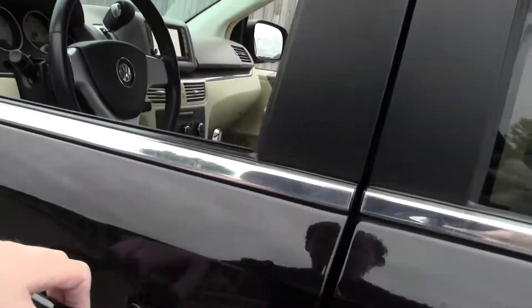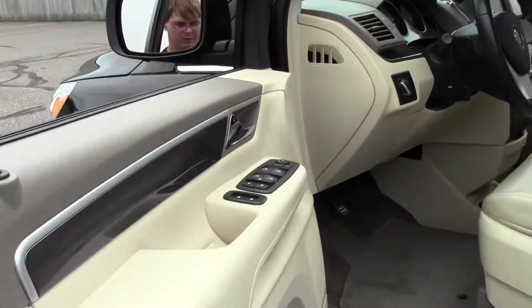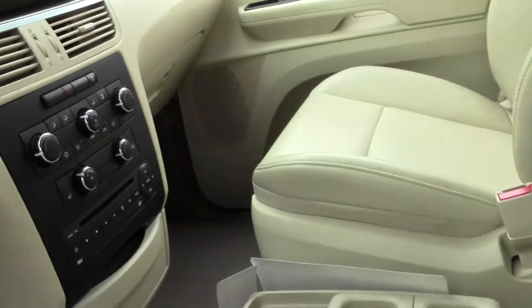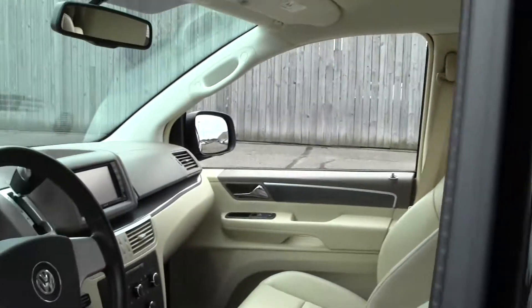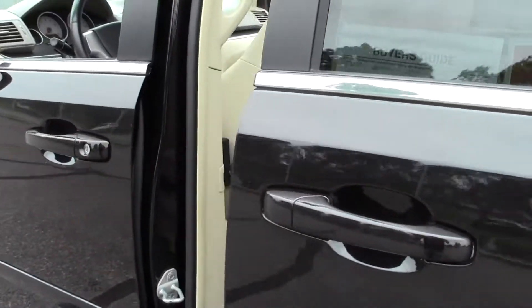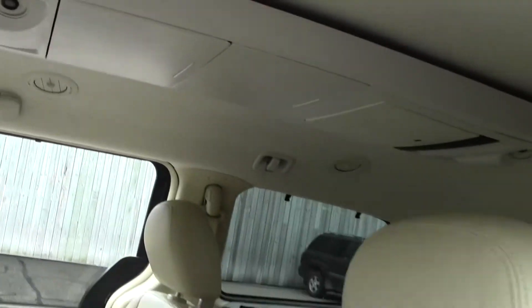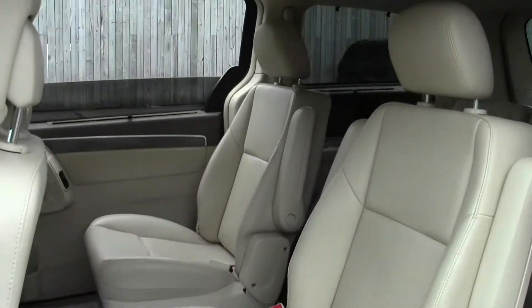Gorgeous interior, power controls on the door — let's open that up. Overhead compartments, lots of passenger space, and there is a third row.